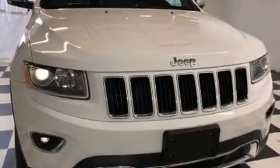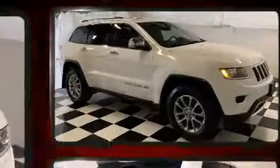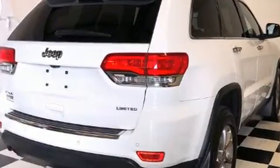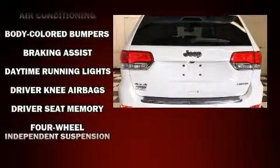Get excited about the 2014 Jeep Grand Cherokee. It includes leather upholstery, a built-in garage door transmitter, a power seat, heated front and rear seats, a power liftgate, a roof rack, and cruise control.